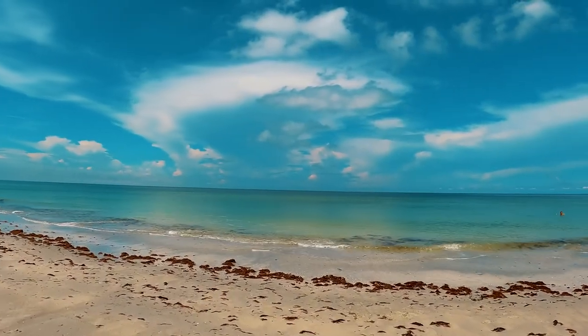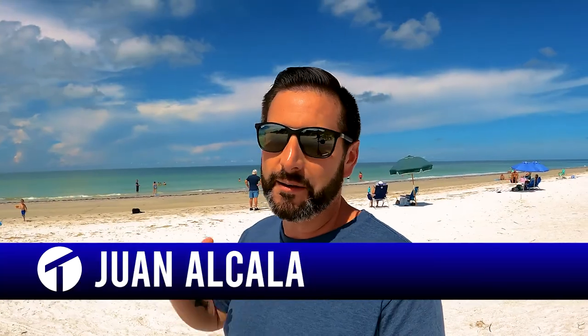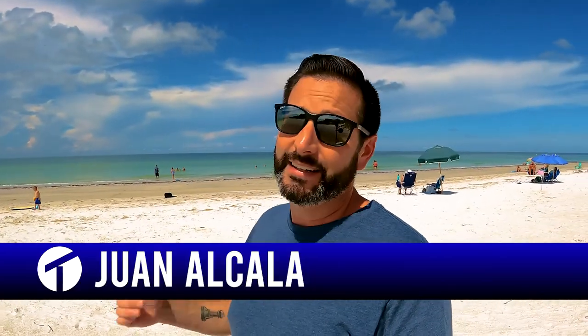In today's video, we're going to talk about this beautiful coastal community called Indian Rocks Beach. I'm going to take you all around town and give you the full blog tour. If we've never met before, my name is Juan Alcala. I'm a licensed real estate professional and team leader with the True Living Group. We help people just like you buy, sell, relocate, and invest in the Tampa Bay area and Indian Rocks Beach.